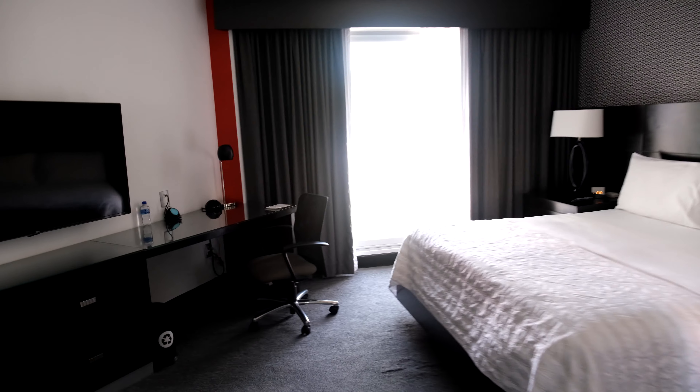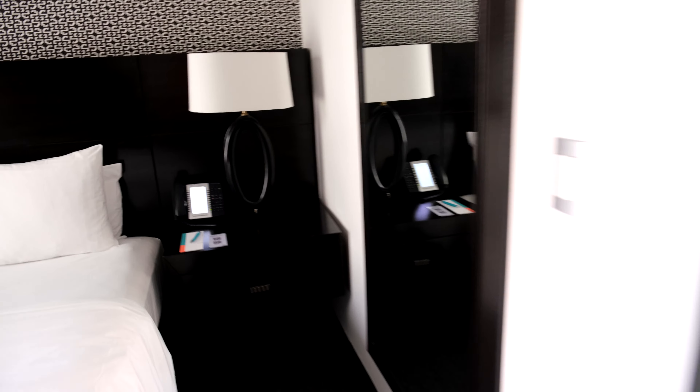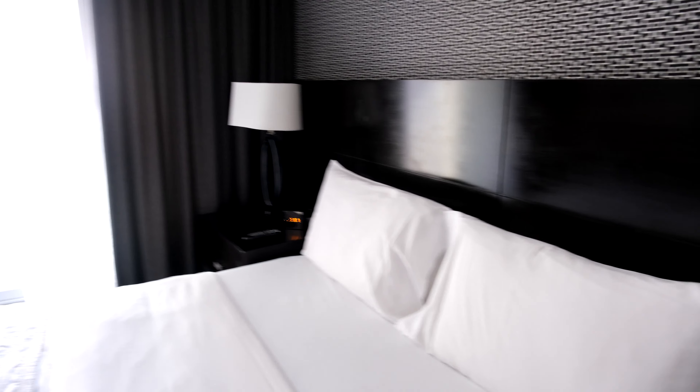You have a separate sink in the back with a mirror. Here's the bedroom, which is separated by a door. You have another TV on the wall and some more closet space, so there's plenty of closet space available in this room. There's also a phone and a clock on the other side.